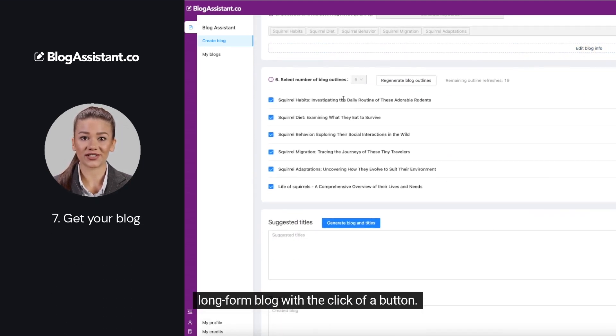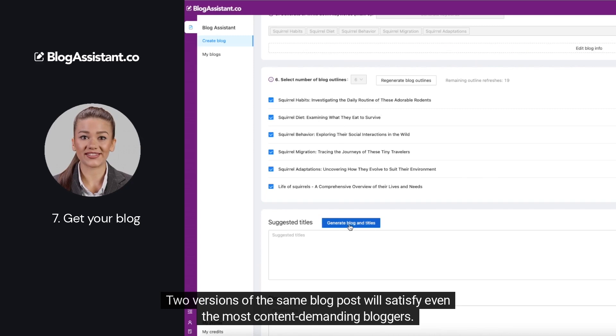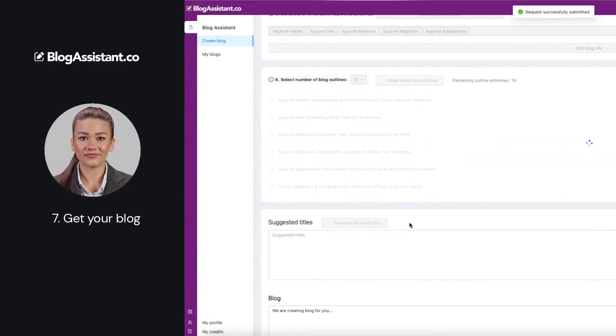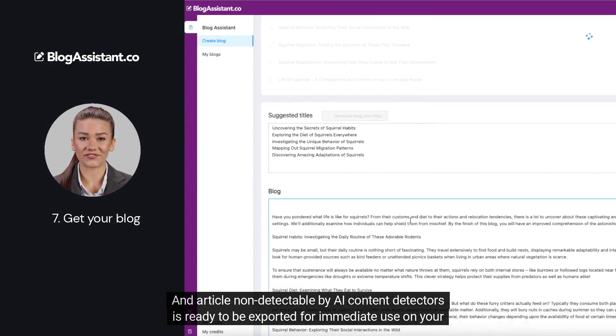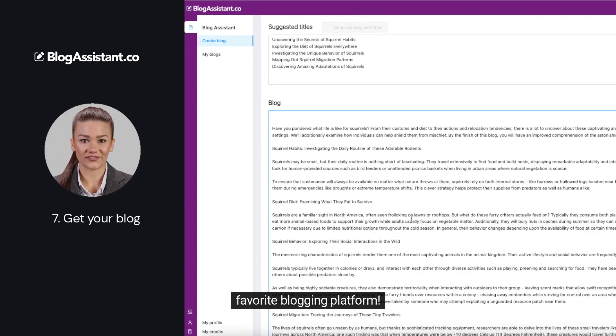long-form blog with the click of a button. Two versions of the same blog post will satisfy even the most content-demanding bloggers. An article non-detectable by AI content detectors is ready to be exported for immediate use on your favorite blogging platform.